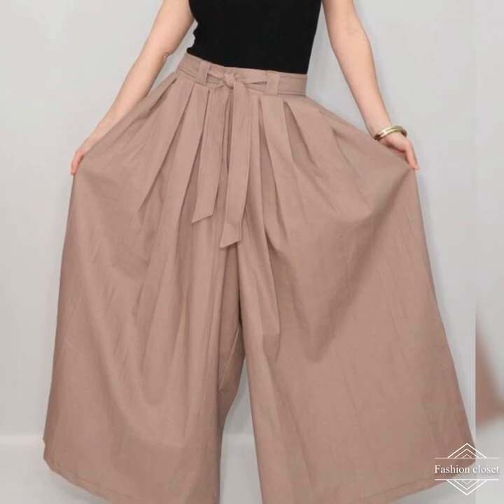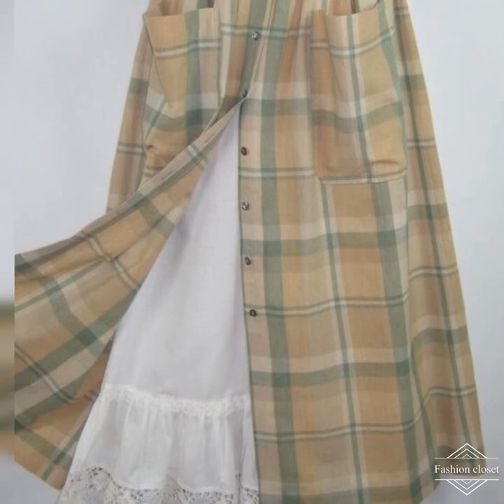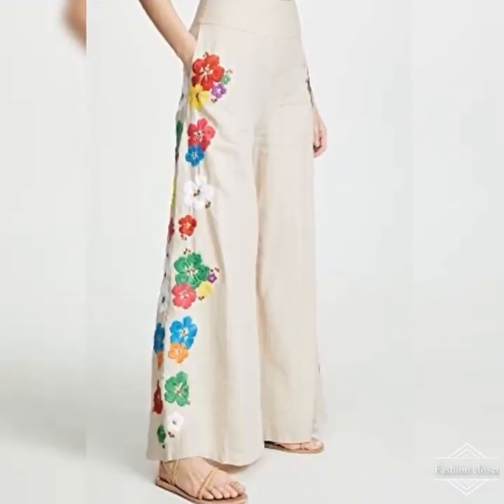As well as the standard waistline, there are also high-waisted and low-rise versions, each bringing its own special flair to the palazzo pants style. Some palazzo pants, especially the closer-fitting versions, have zip closures at the front or side.